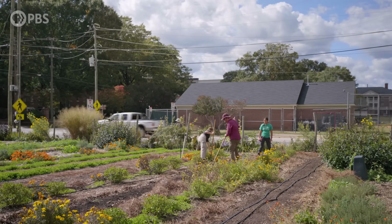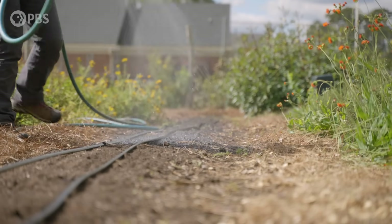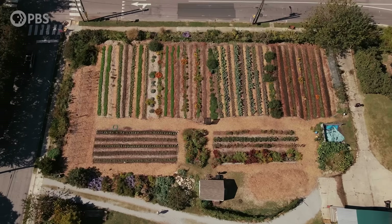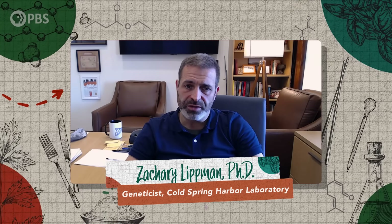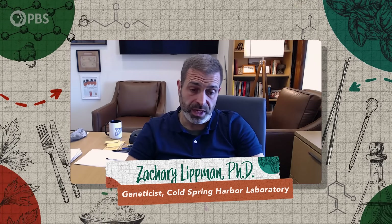Urban agriculture has the potential to reduce food insecurity, bolster local economies, build community, and make cities more environmentally sustainable. Agriculture overall is getting more challenging. If we can rapidly breed or modify existing crops like tomatoes or other fruit crops to become much more compact, we could probably tap into urban environments to have another layer of agricultural production. Professor Zachary Lippman works at Cold Spring Harbor Laboratory, where his lab looks at plant genetics — investigating how tweaking plant genes can make it easier to grow crops in new and different settings.